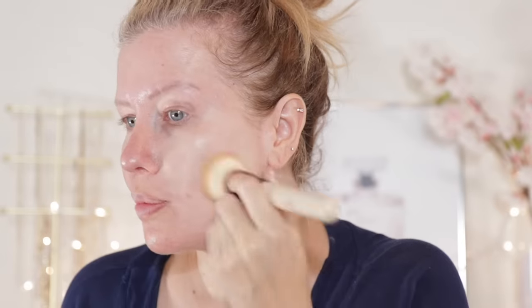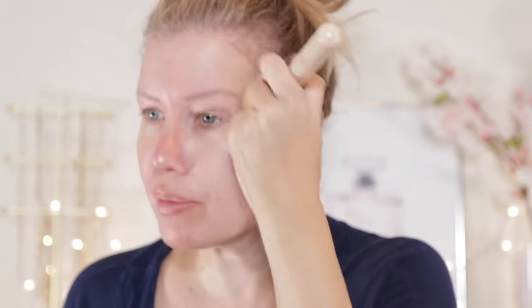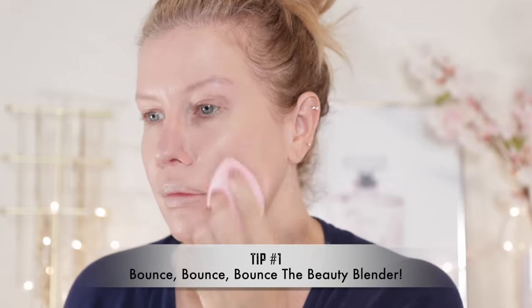Without further ado, let's get into these five makeup techniques or hacks that are going to take your makeup to the next level and make it look like a pro did it. Tip number one: if you're applying your foundation with a makeup brush, especially a medium to full coverage foundation, you run the risk of the foundation looking a little bit heavy on the skin, especially in natural light. What I like to do — and what other professionals like to do — is to take a damp beauty blender and bounce it on the skin for a good 60 seconds up to three full minutes. This is going to lift up any excess foundation and give the makeup a more skin-like appearance without sacrificing any coverage.